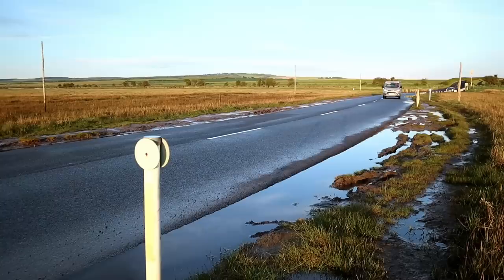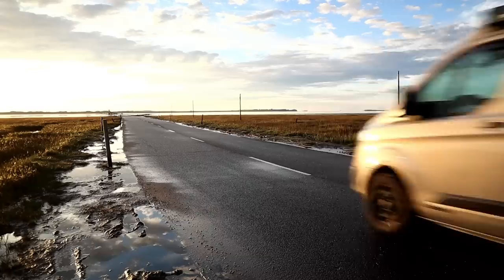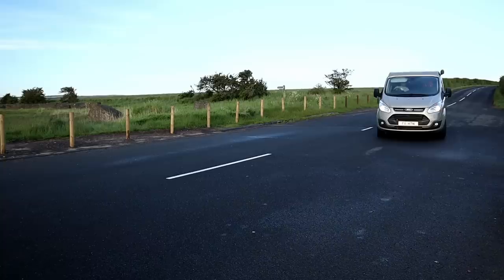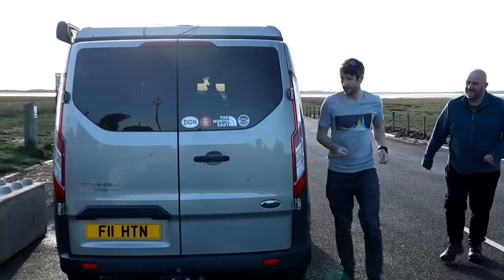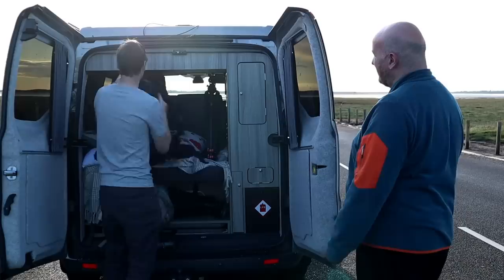After receiving an invitation to try something a little bit different from a well-known photographer who happens to live in my neck of the woods, I couldn't turn it down. I met up with Andy Gray, whose photography I have been a fan of for a number of years, and I have often looked over his images with great admiration as well as a lot of curiosity, as his work isn't exactly what you would call run-of-the-mill landscape photography.